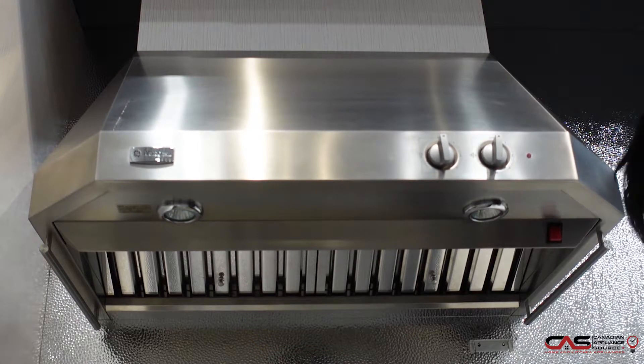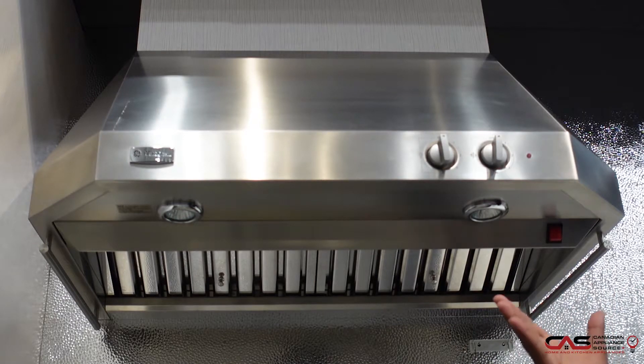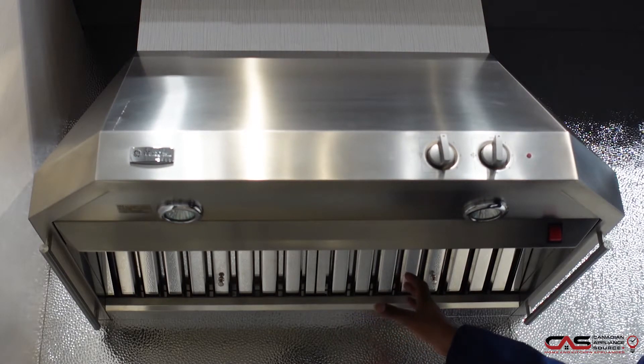The unit offers a powerful 620 CFM blower as well as full stainless steel baffle filters making cleanup a breeze and any sort of smell gone in a second. The unit also offers functional and very stylish towel bars on either side, as well as a heat lamp functionality to make sure your food stays warm.